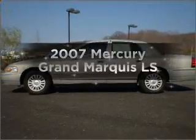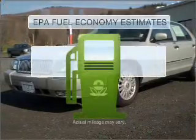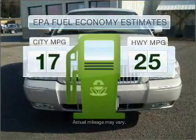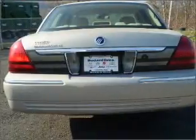Introducing the 2007 Mercury Grand Marquis. Travel the roads in style and comfort in this great vehicle. Save your money and make fewer trips to the gas station when driving this fuel efficient vehicle with a powerful eight cylinder engine that responds smoothly to its automatic transmission.